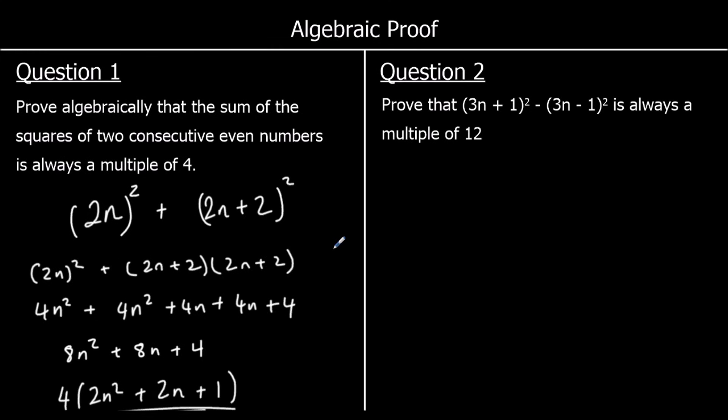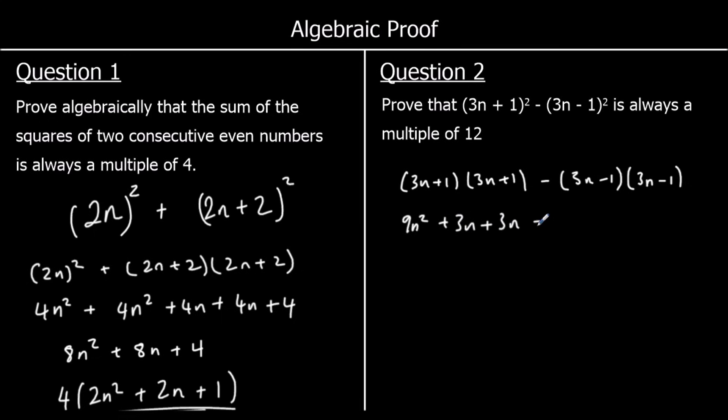Question two: prove algebraically. We have (3n + 1)² minus (3n − 1)². Expanding (3n + 1)²: 9n² + 3n + 3n + 1 = 9n² + 6n + 1. We're taking away all of (3n − 1)², so we put it in a bracket. Expanding (3n − 1)²: 9n² − 3n − 3n + 1 = 9n² − 6n + 1.